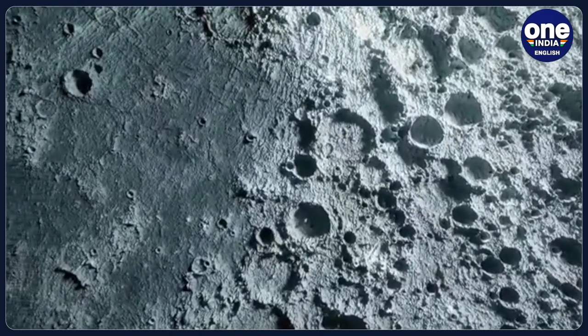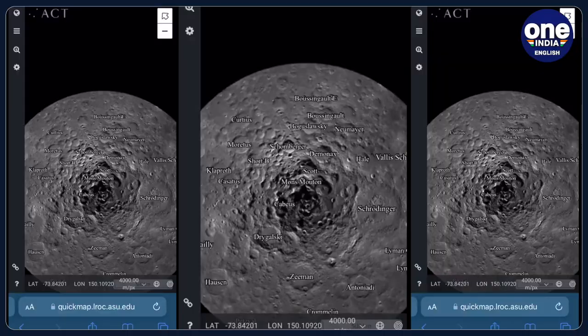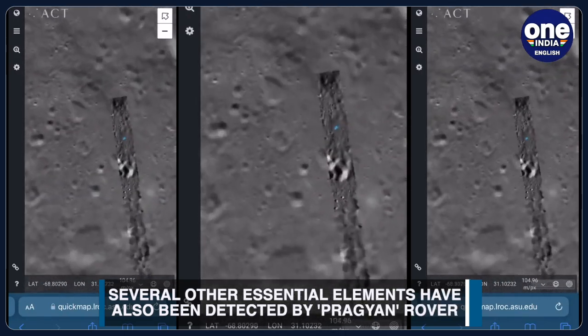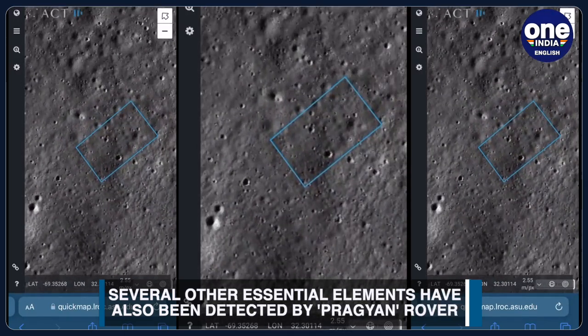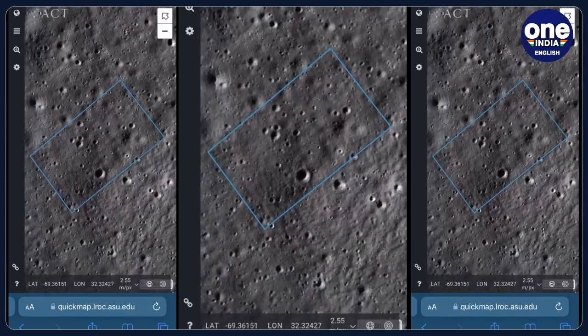Water ice is thought to be trapped in the permanently shadowed craters of the South Pole region. Apart from sulphur, the preliminary analyses have also unveiled the presence of aluminium, calcium, iron, chromium and titanium on the lunar surface. Further measurements have revealed the presence of manganese, silicon and oxygen.